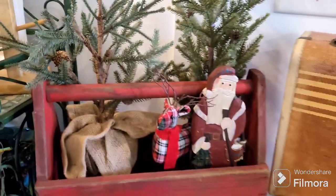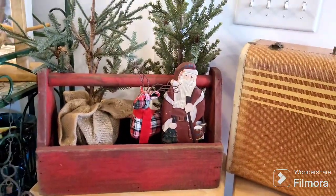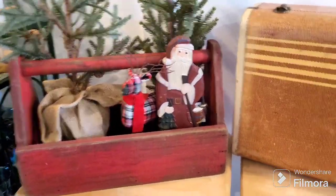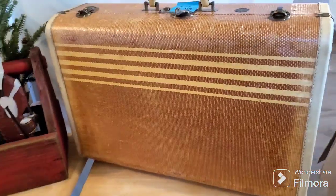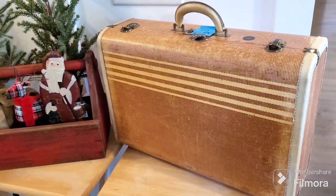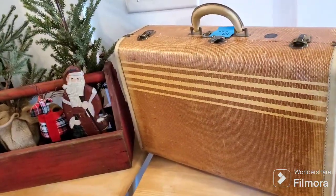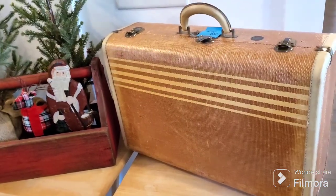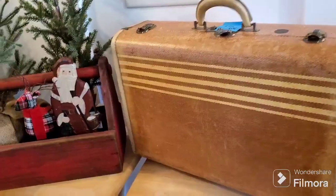I threw some stuff in here to start decorating it as a display, but I picked up this wood caddy — it was already red, and with Christmas coming up I could totally make a really cool Christmas display with it. Then I also got a vintage suitcase. I've had a couple of these in the past and they sold — they're just so beautiful to decorate with, especially for fall.